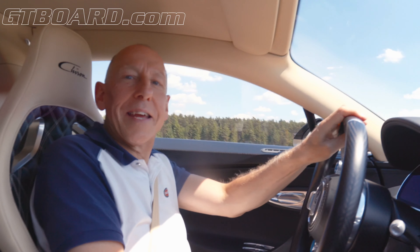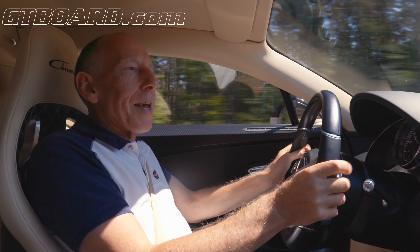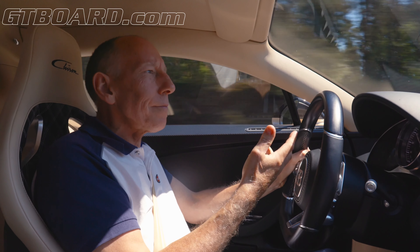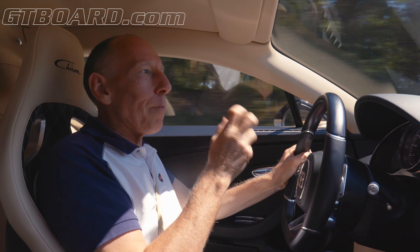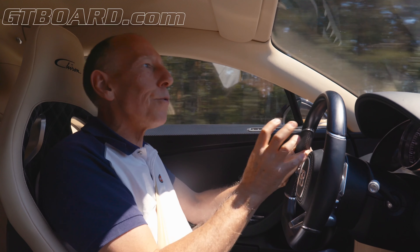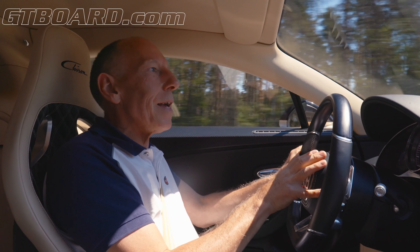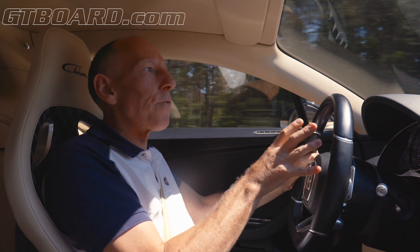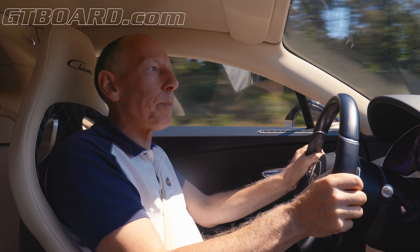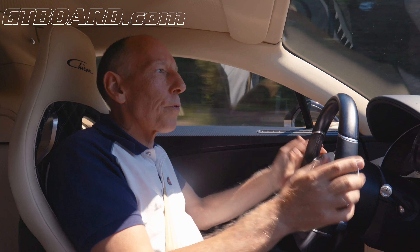And that is how you be a hooligan in a Chiron. To those of you who say you could make it more powerful or you could make it faster — you can always make something more powerful or faster, of course you could. But to build a real production car that's incredibly easy to drive, that is the difficulty. So what we've got here is an incredibly fast machine which does pretty much everything you expect of a car. It's a complete package, and that is a remarkable thing.